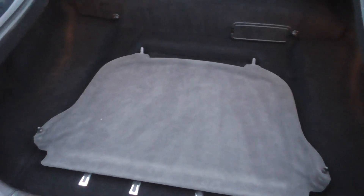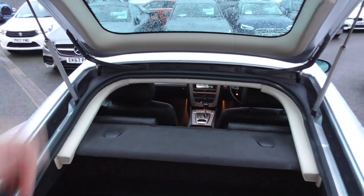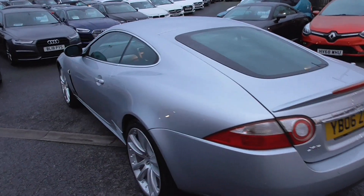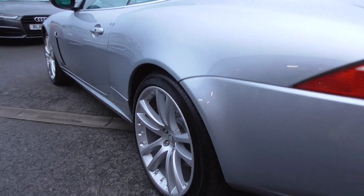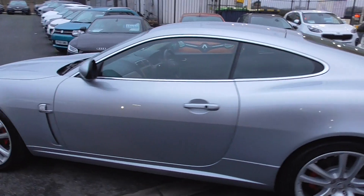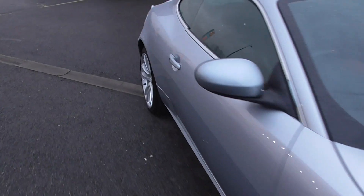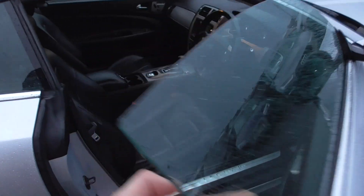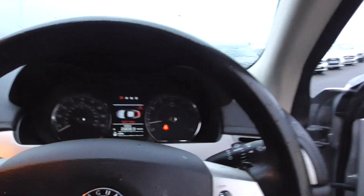The parcel shelf is present, so everything which was supplied with the vehicle is still with it today — it mounts onto the rear windshield there. Looking down the passenger side, again panels are nice and straight. We're going to bring this car into the showroom so whoever comes to view it can see it in its true light.